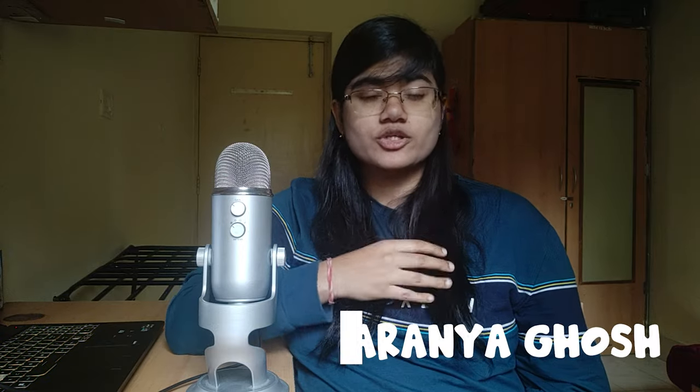Welcome! I'm Saranya Ghosh, a third-year student at MIT Manipal, and in this video I'll be discussing the various hostels available at MIT Manipal, the main campus.